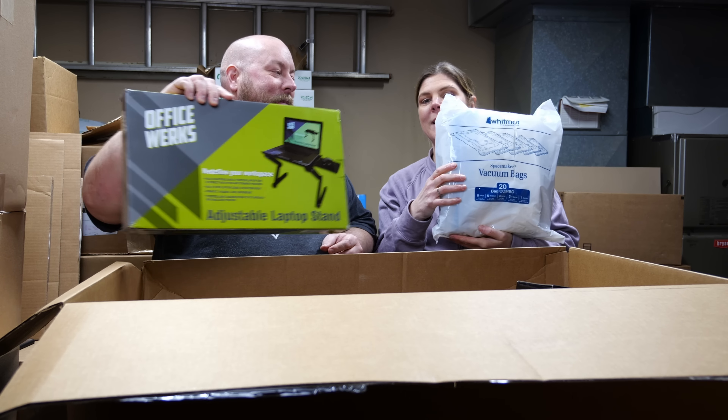We have a can opener — that's exciting. The good ones have a digital readout; this is a more basic model. You always want to look at the bottom to check condition — this one looks brand new, spotless.